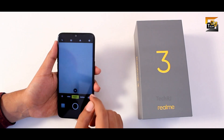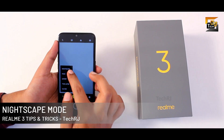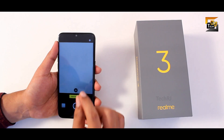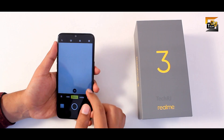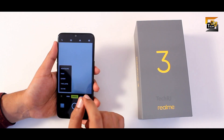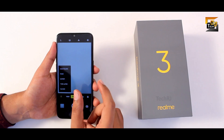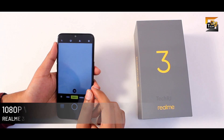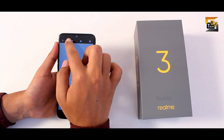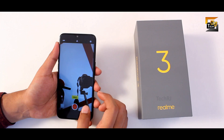Moving to camera features — the phone has a night scape mode, which is very rare at this price. If it's not available, update the phone to the latest version. For video recording, you get both timelapse and slow motion. Slow motion works well in good lighting. Even though the display is HD, you can shoot full HD 1080p videos from both front and rear cameras.